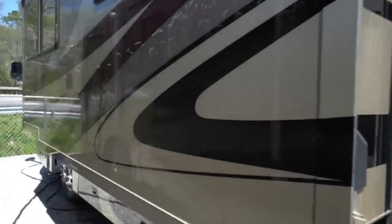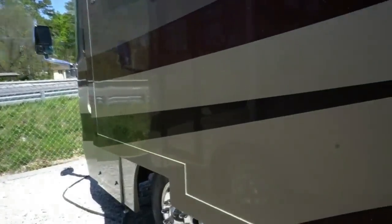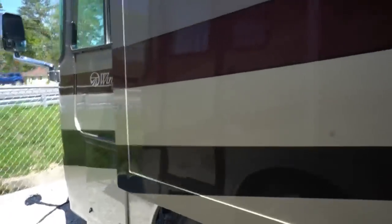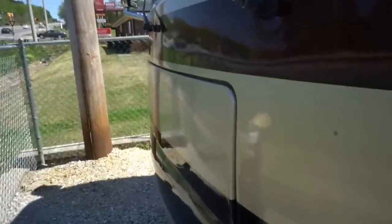7,500 Onan diesel generator running right now. I've also got a hook into shore power as well. The main reason I do that is so you can hear the generator run — my fuel level's getting kind of low, so I'm going to cut the generator off once we come inside, but it's running right now.